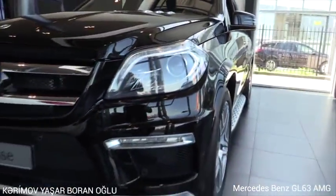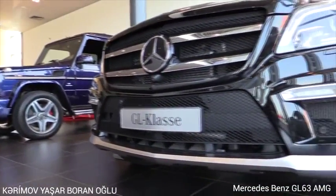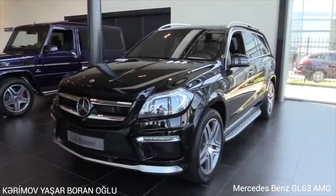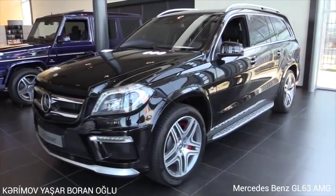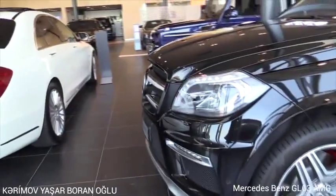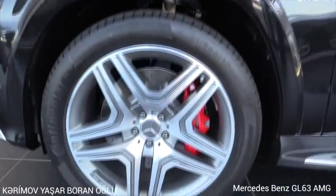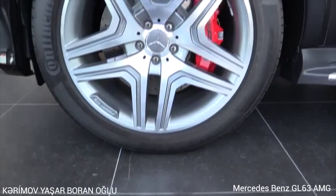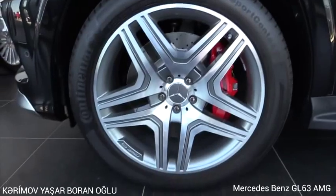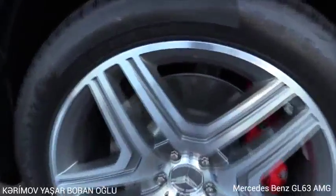Headlight washers, parking sensors, the distinctive AMG front bumper with the matte chrome finished front spoiler. Headlight pixel lights, 21-inch rims with red AMG brake calipers and ventilated brakes.